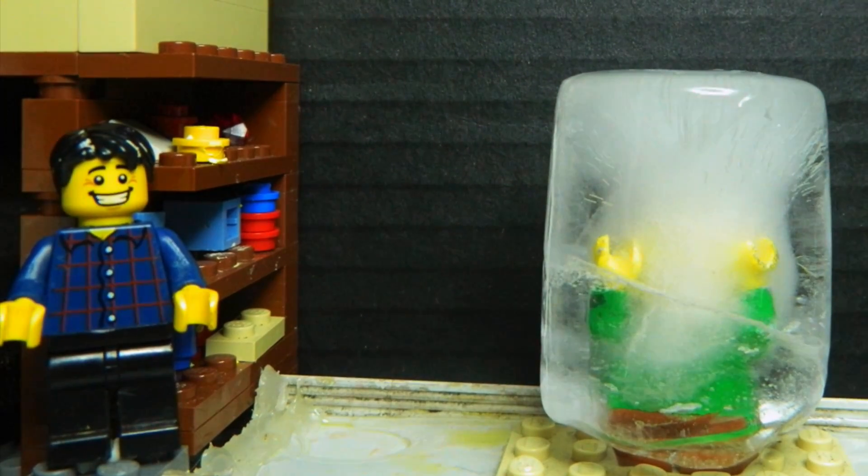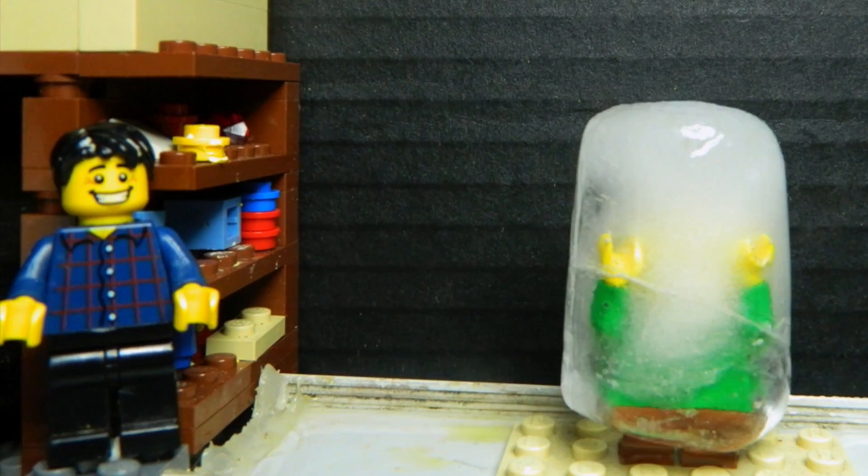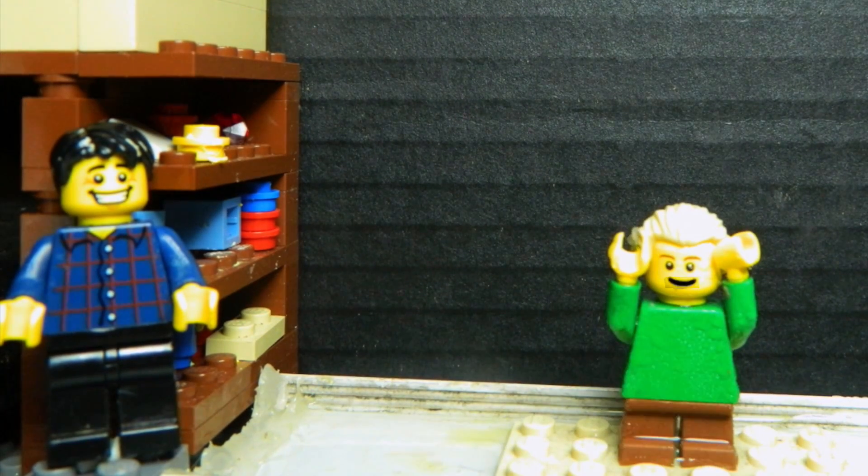G'day, I'm Jacob from Make Science Fun. Thanks for joining me today. In just a few seconds Sam will join us as well. Hey! I can move!